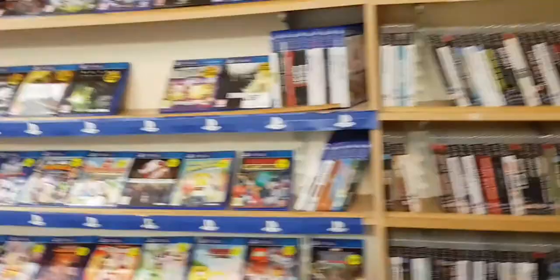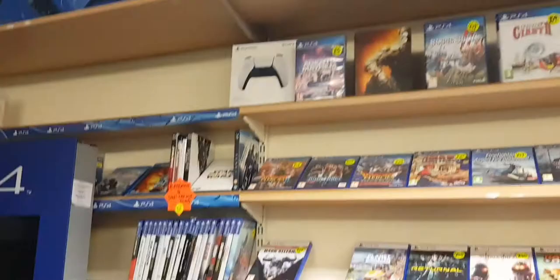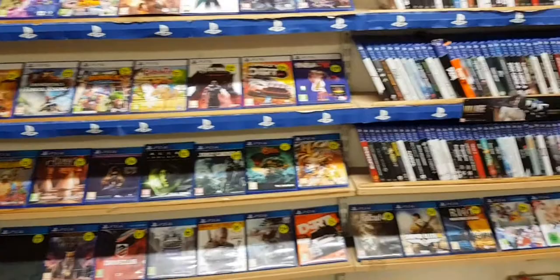I've got some of the more modern stuff this side, right at the back of the shop. PS4, couple of PS5 bits. I don't know if he's got any PS5s in, I'll have to ask. Some Skylanders down there - look at them rascals.